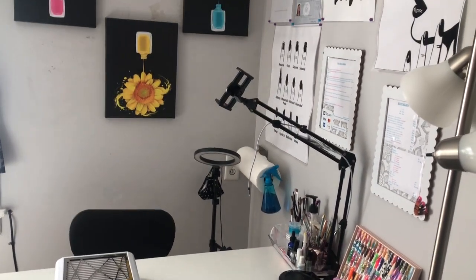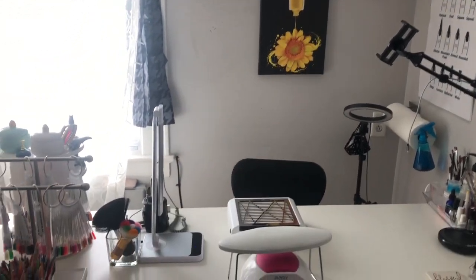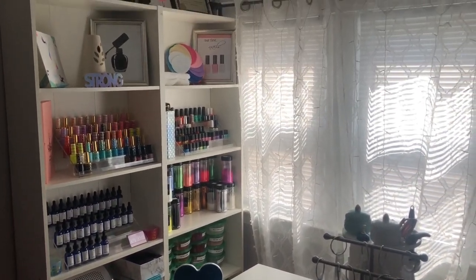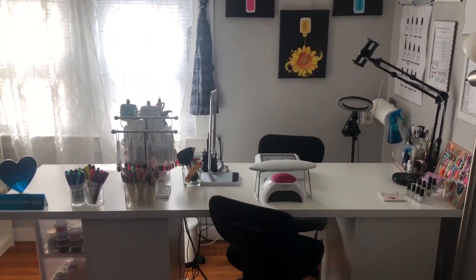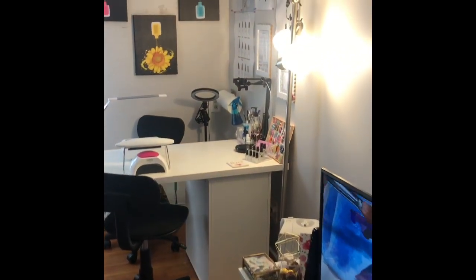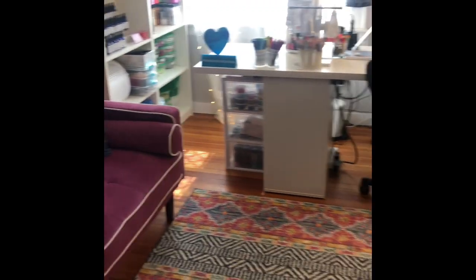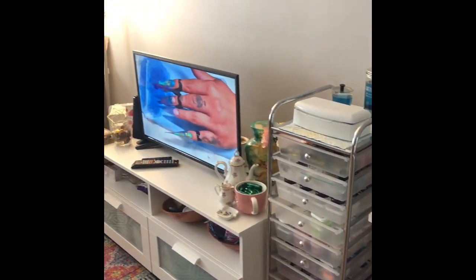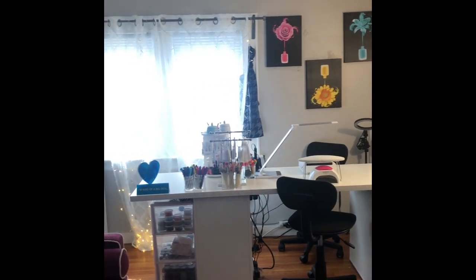Welcome back to my channel! Today I'm doing my nail studio nail room tour — hope you guys enjoy. This is a two-part video, so this is part one. I'll be leaving all links in the description box below. So this is just in my living room; this is where all the magic happens. We're going to start all the way over here and give you a little overview of everything — this is what it looks like when a client walks in.